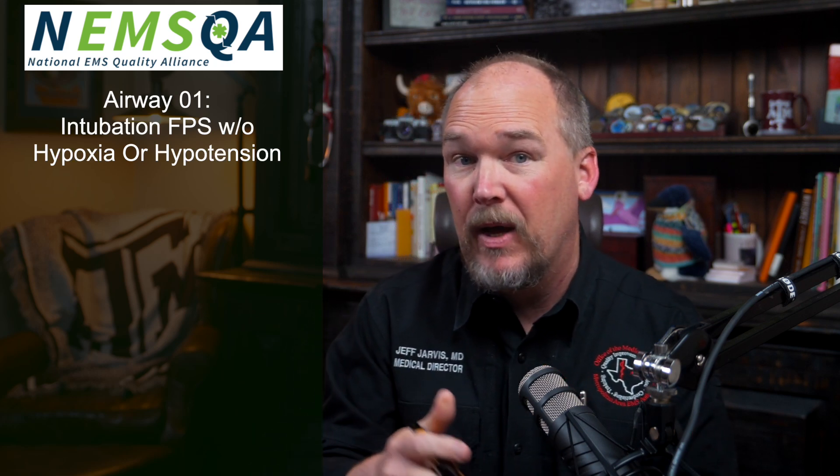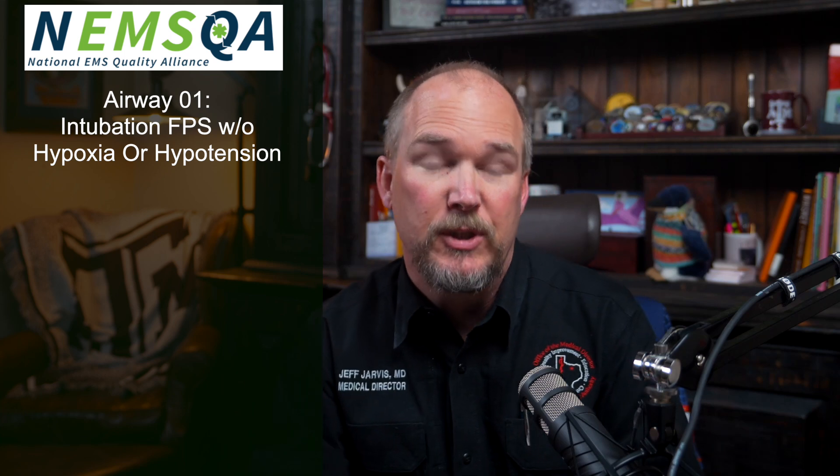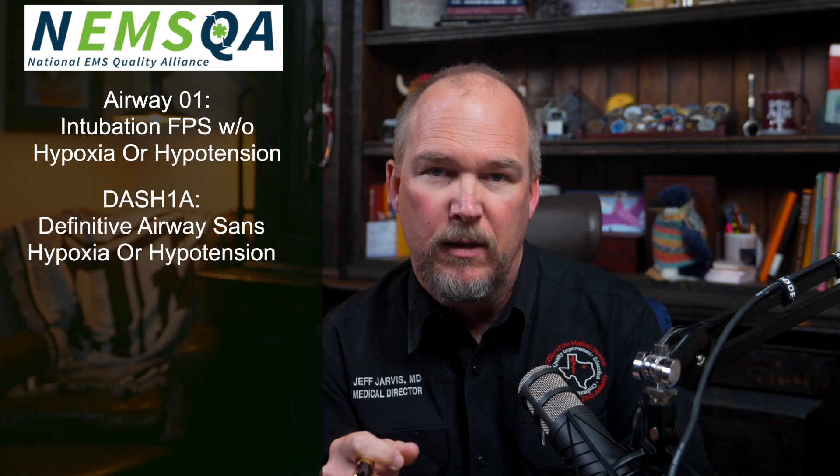Howdy, y'all. I'm Dr. Jeff Jarvis, and I want to review how we have been doing with our new approach to intubation and airway management. As I mentioned when we rolled out the new protocols, the measure of our success would be how we did on the NEMSQA Airway 01 performance measure. I'd like to share the first six months of results and then compare them to a little over a year of results prior to implementing the protocol.